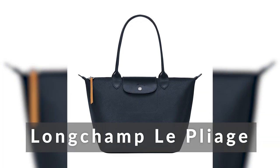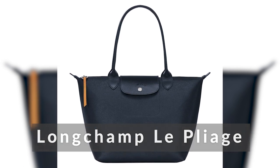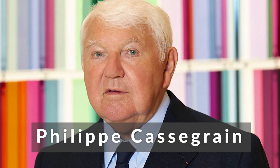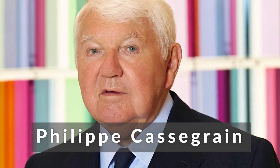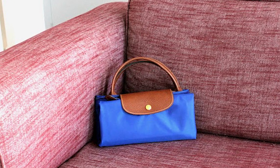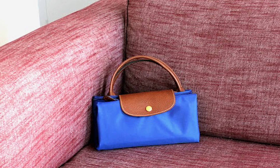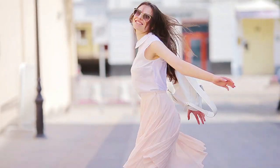Longchamp Le Pliage. You should absolutely go ahead and purchase this. Philippe Cassegrain's 1993 design Le Pliage is widely regarded as a masterpiece. He first came up with the notion of using nylon leftover from the military to make innovative bags that were robust yet light. Le Pliage is a robust, lightweight bag that can be folded down to the size of a paper bag, making it perfect for regular usage or taking on the road.